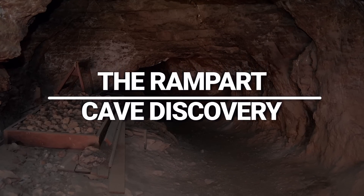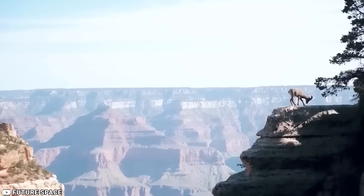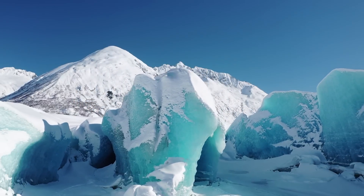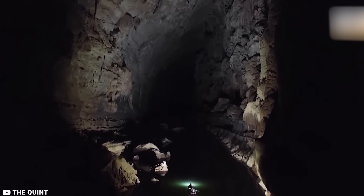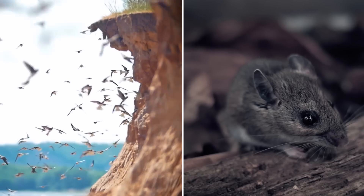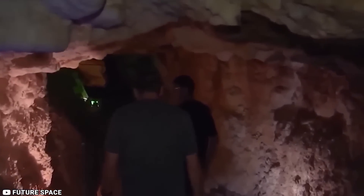The Rampart Cave Discovery. The Grand Canyon caves also hold a treasure trove of various plants and animal remains, offering valuable insights into the region's history during the Ice Age. These caves vary in size, ranging from tight spaces where one must crawl on all fours, to larger caverns that could host a party. Throughout these caves, bats, birds, wood rats, now extinct mountain goats and sloths have found an ideal habitat.